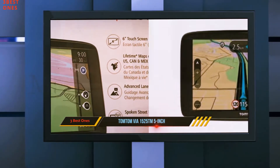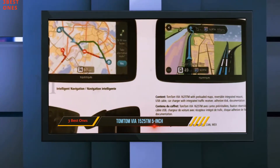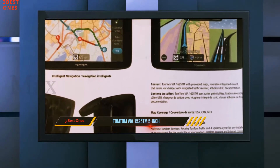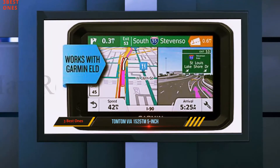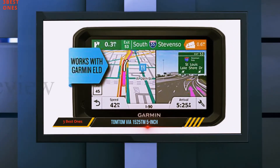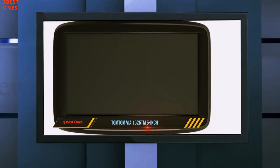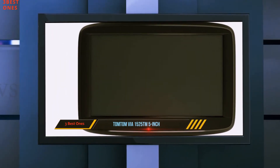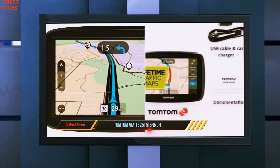It offers essential navigation, free lifetime traffic, and free lifetime map updates, all wrapped in a 5-inch touchscreen device. The screen also has a nice high-resolution display at 800x480 pixels, resulting in a clearer and sharper image. Like other products in this price range, however, it is a resistive touchscreen.